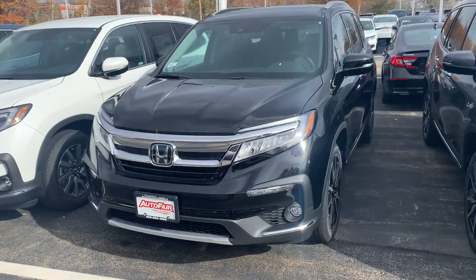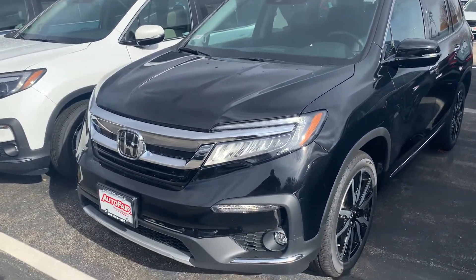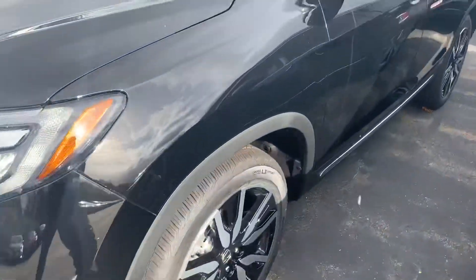This vehicle is absolutely gorgeous in the crystal black pearl colorway. You've got your LED front lights, fog lights below, and two-tone alloy wheels.